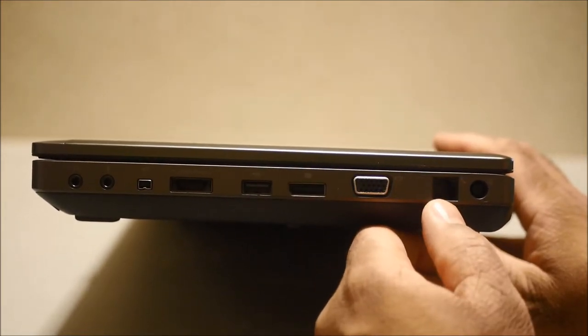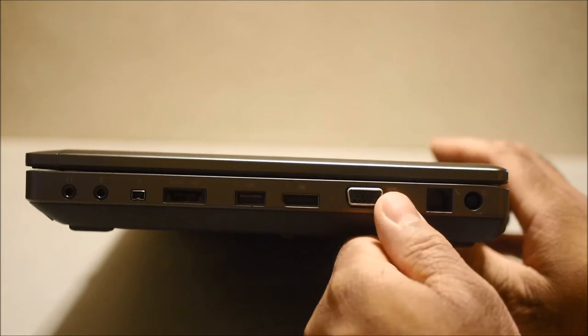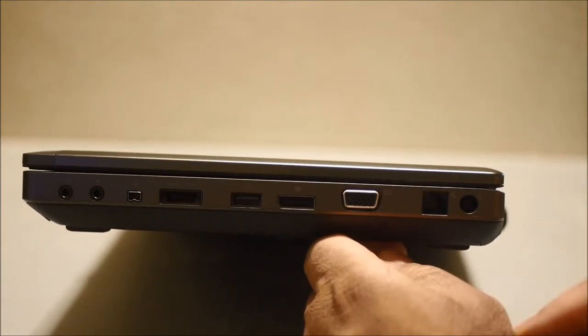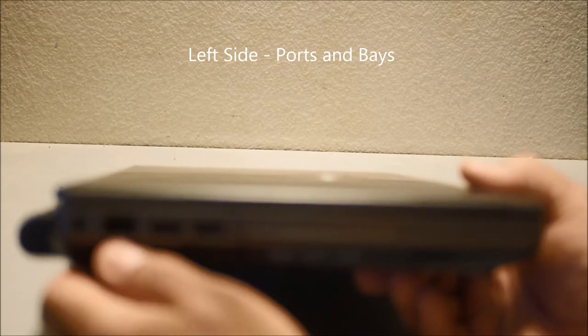Then you have your 56K modem — not really necessary but it's on here. And this is the charging port. On the other side, you have the ethernet port, so if you're somewhere with no Wi-Fi, you have a built-in ethernet port. A lot of laptops don't have an ethernet port or require a dongle, but here it's built right in. You also have a Kensington lock slot and two more USB ports, giving you a total of four USB ports — three regular plus the eSATA combo port.